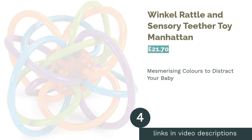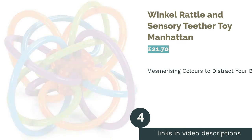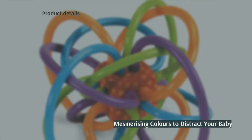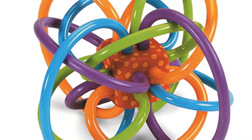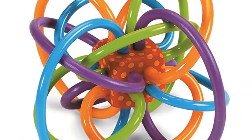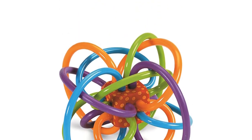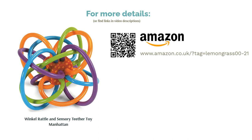The next product in our list is the Winkle Rattle and Sensory Teether Toy by Manhattan. With loads of mesmerizing multicolored loops crafted from BPA-free plastic, this teether provides endless possibilities for your little one to grab hold of and sink their teeth into. This product can be refrigerated for increased comfort during particularly painful periods, which is always handy. In addition, the cube space in the middle features a rattle that can help to distract babies from their discomfort. We imagine the noise might not be as much fun for you though.